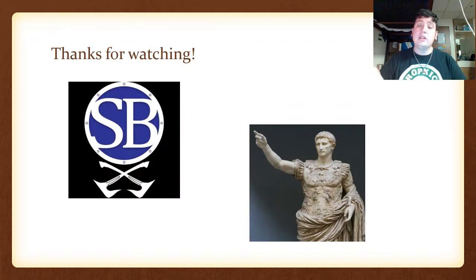As always, thank you for watching. This has been Shield Brother 6 with your weekly dose of history. If you like this content, please leave a like. If you don't, go ahead and leave a dislike. If you have a comment or a suggestion, please leave a comment in the comment section down below. And as always, I'll catch you next time.